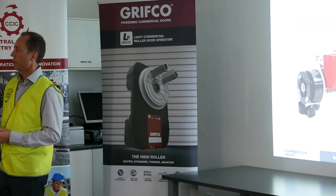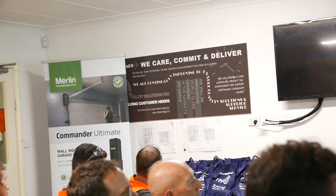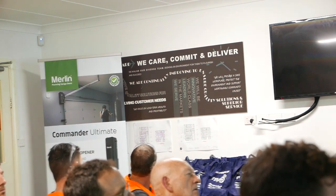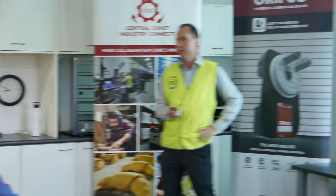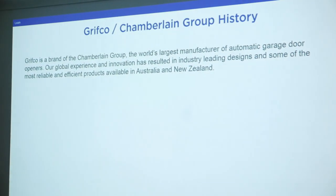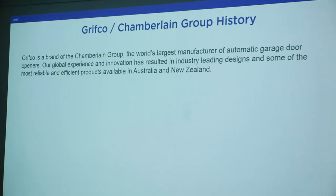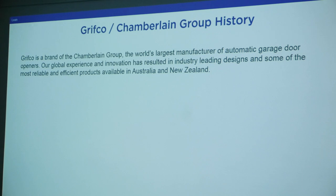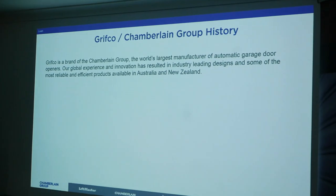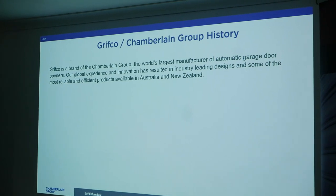There's another different product in the back right-hand corner — a residential product completely designed by our team as well. Grifco is a brand of the Chamberlain Group and is the world's largest manufacturer of automatic garage door openers. That global experience and innovation has resulted in industry-led design and some of the most reliable and efficient products available in Australia and New Zealand.